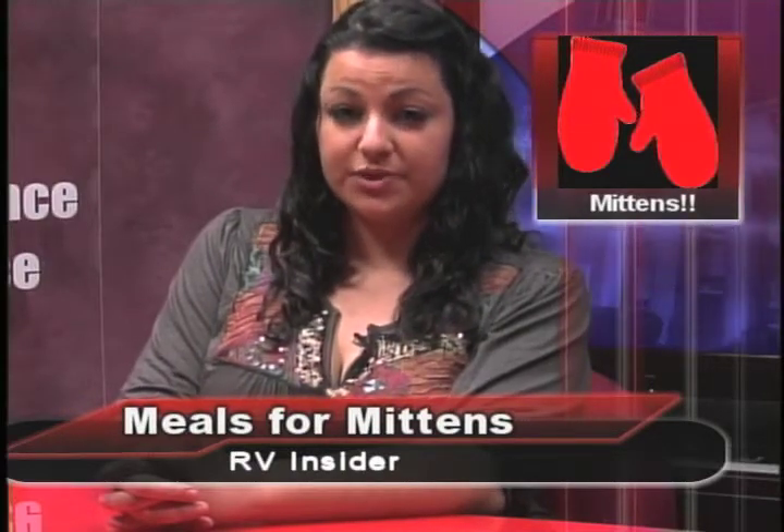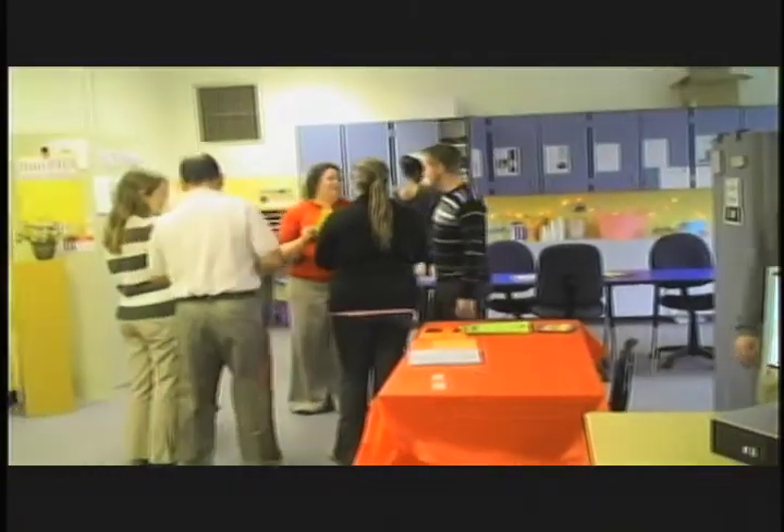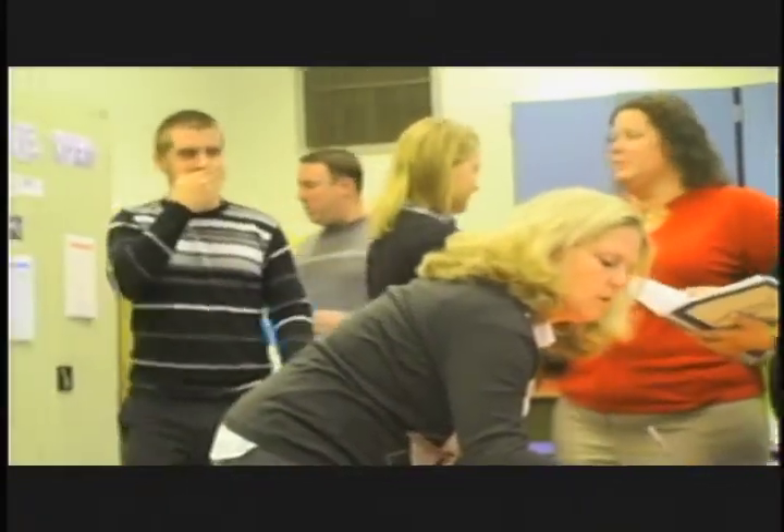The Creative Design class is open for business and RV Insider reporter Wilkins Xavier was at their open house to see what the class has available for purchase. RV's Creative Design class held an open house Tuesday for teachers and other staff members. Head of Creative Designers, Mrs. Gray, explained the purpose of producing this event.